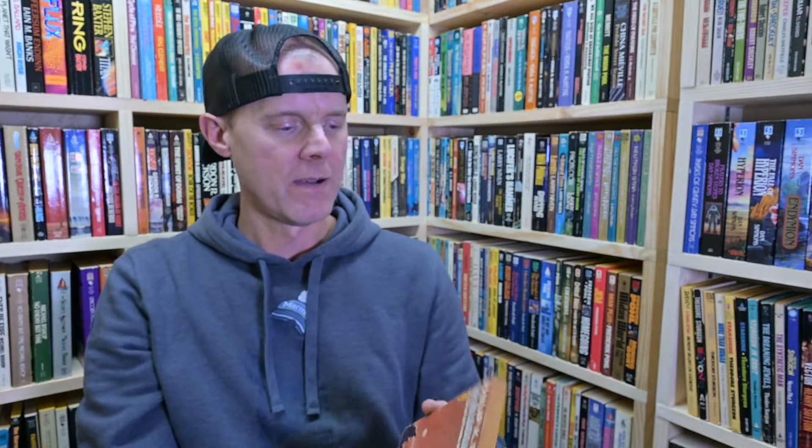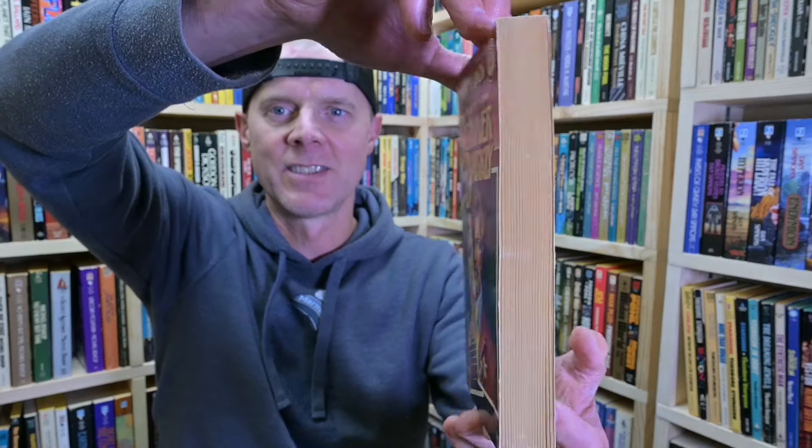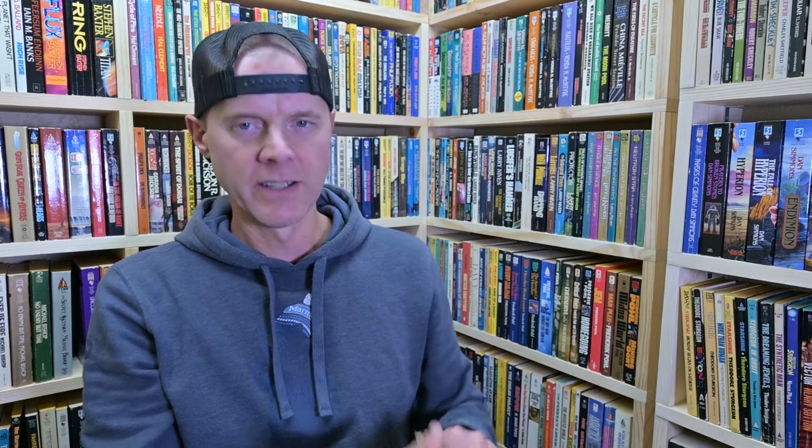Philip K. Dick, Dr. Bloodmoney — I believe this is the true first US printing. I can't remember if this one came as an Ace Double; I don't really like collecting Ace Doubles for a couple of different reasons, but I really like these smaller Aces. Philip K. Dick has quite a few that were published in this format and I have quite a few of them now — I think I'm only missing a few. My favorite that I've read from Dick so far is A Scanner Darkly. I love this book, I love the animated movie; there's just something about this one I really like. This is a first printing from Del Rey, 1977.